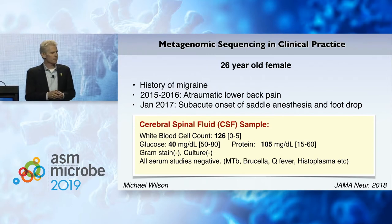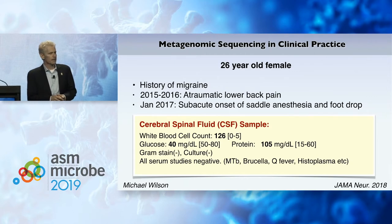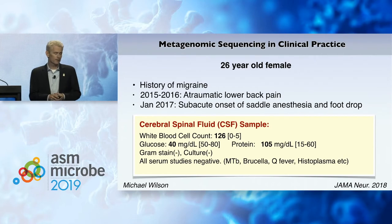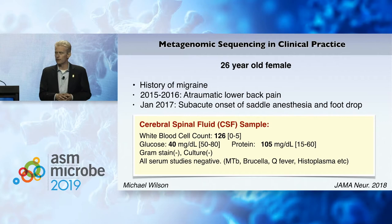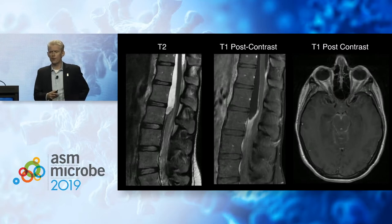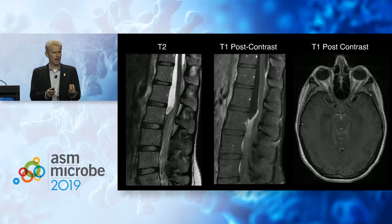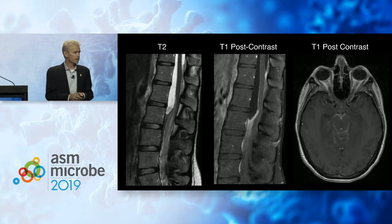Unfortunately, in 2017, she developed a subacute onset of saddle anesthesia and foot drop, meaning she couldn't feel the back of her thighs and couldn't lift the front of her toes up when she walked. Investigation of her cerebral spinal fluid revealed something inflammatory: a white blood cell count of 126, when it really should be zero or less than five. Low glucose, high protein, negative on gram stains, negative on cultures, and all send-out assays for PCR were negative, including tuberculosis, brucella, Q fever, histoplasma, and many other top pathogens. The MRI showed a large abscess-like mass in the lumbar part of her spine, pushing and compressing the spinal cord, extending all the way up into her brainstem — clearly abnormal, but just looking at it does not tell us what it is or what the underlying cause is.